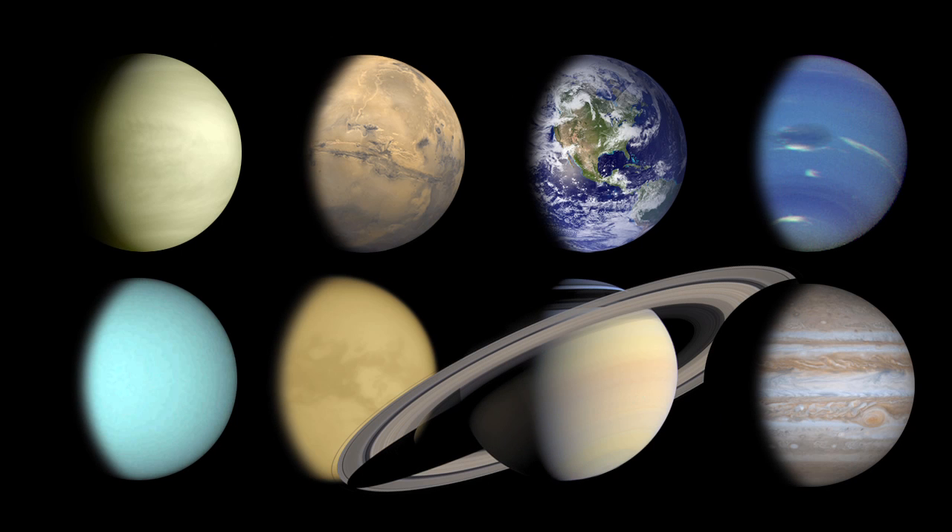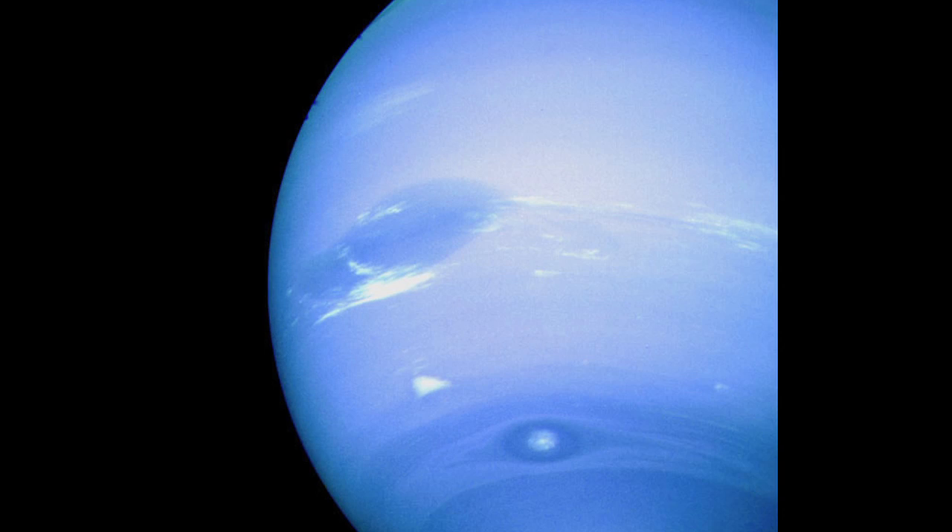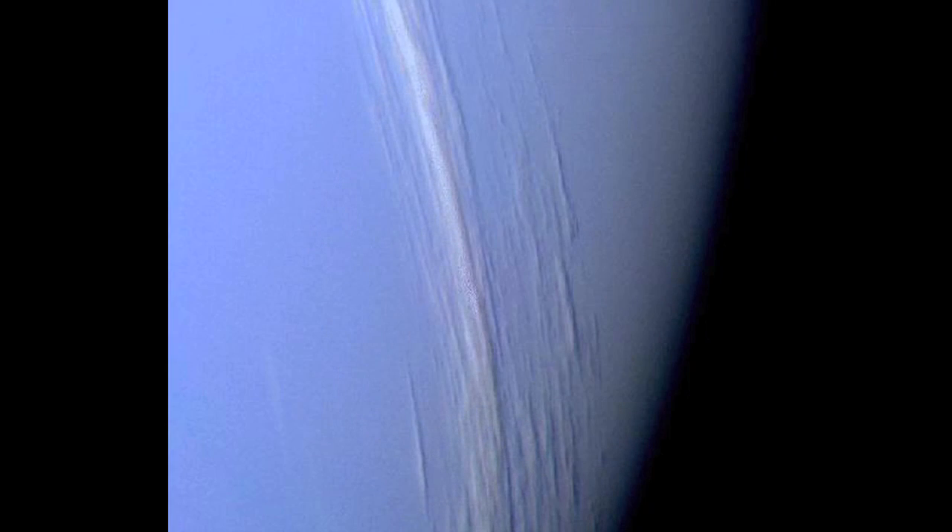But which planet is the windiest? Neptune. The winds on Neptune blow at more than 1,200 miles per hour — that's 2,000 kilometers per hour.